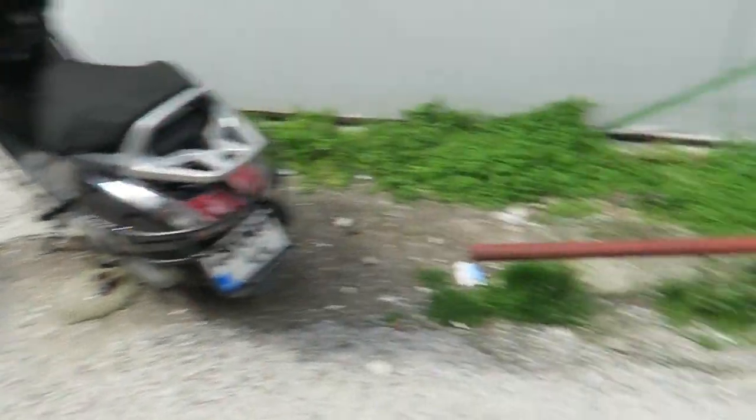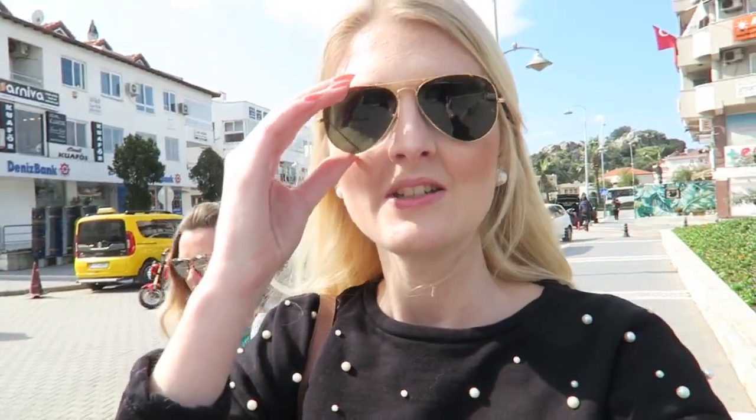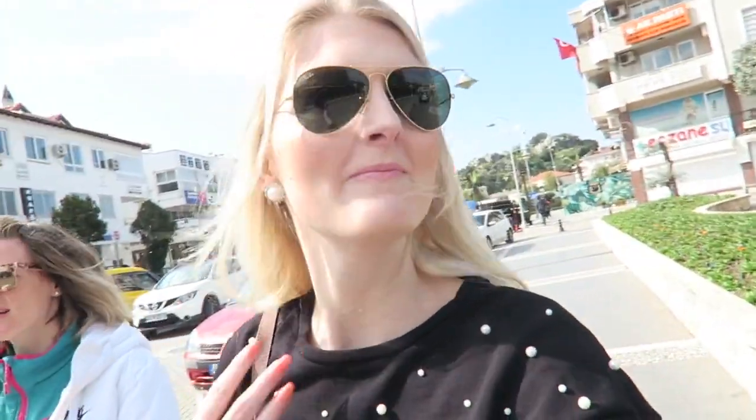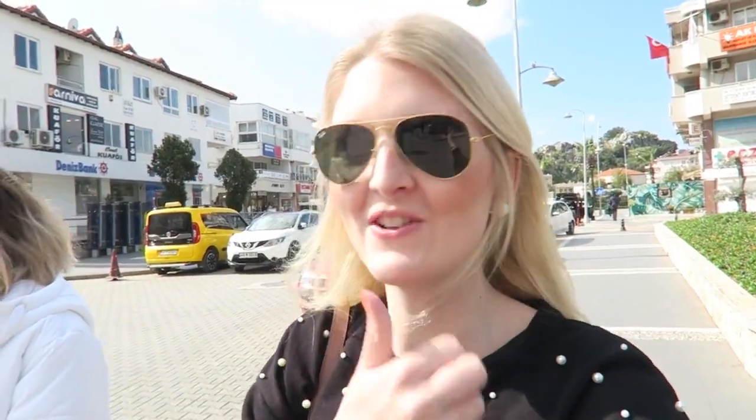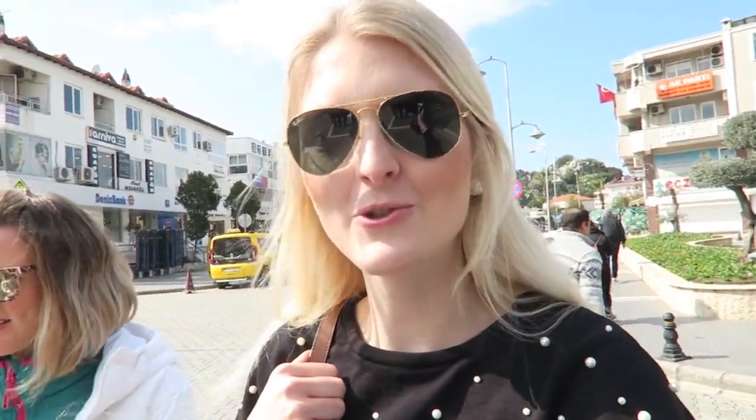We just arrived in the center and here's my friend Ina. Baby Daniel is also with us. I put my sunglasses on and my coat off because it's really nice today — really sunny weather. We're having a look at Marmaris, Fenty, and all the other shops.